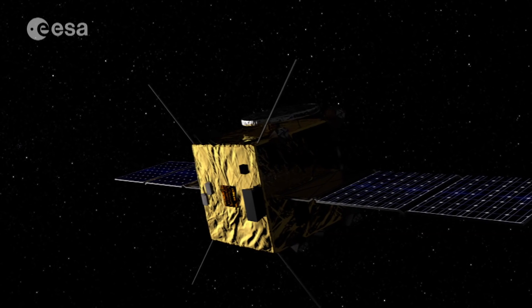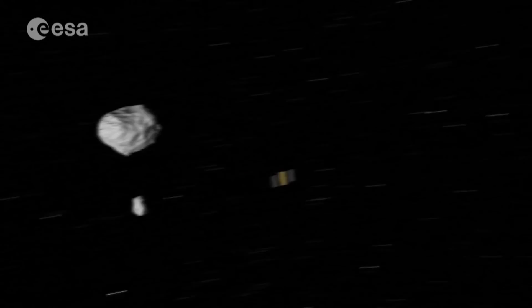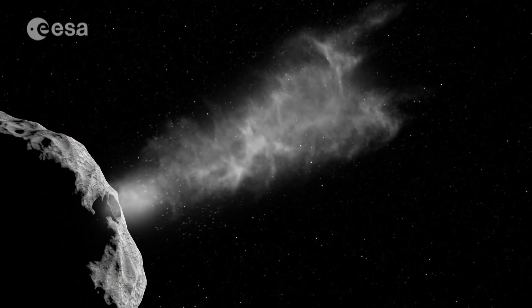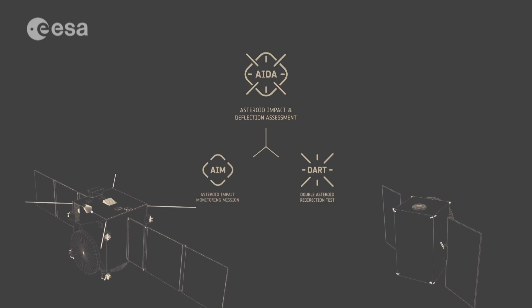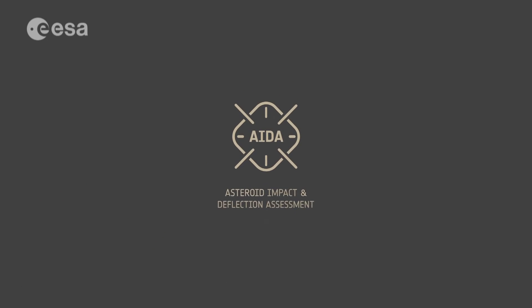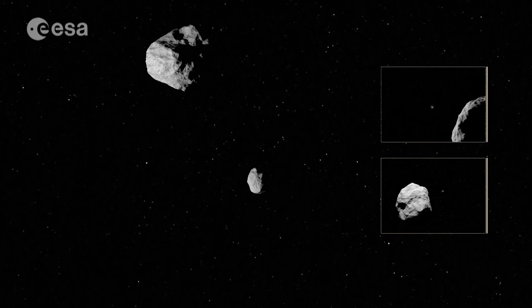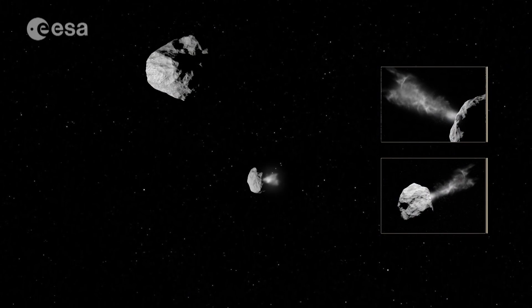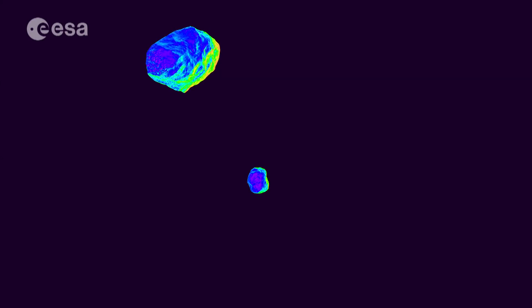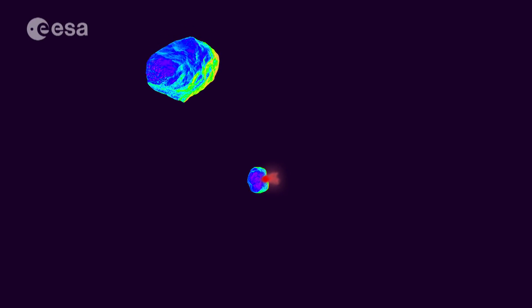Once the final measurements have been taken, AIM will move to a safe distance to observe the impact of DART, the NASA-built asteroid impactor, which coupled with AIM forms the basis of the larger asteroid impact and deflection assessment mission. By measuring Didymoon's physical properties and its orbit before and after DART's impact, scientists will gain valuable knowledge that can be applied to a real threat should it ever occur.